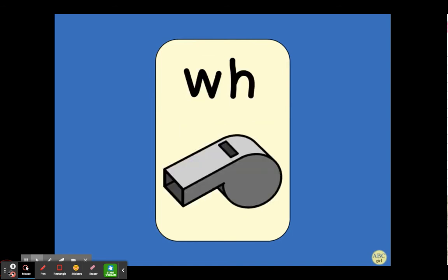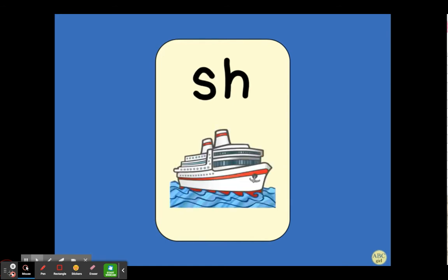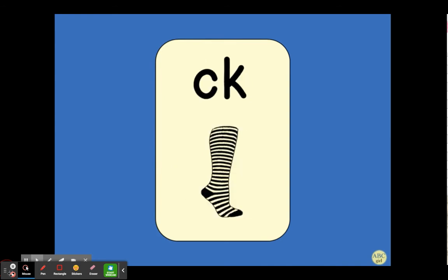Wh, whistle, w. Ch, chin, ch. Sh, ship, sh. Th, thumb, th. Ck, sock, k.